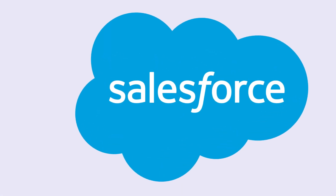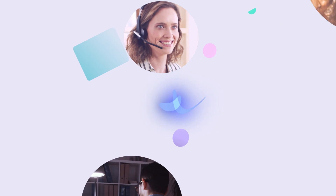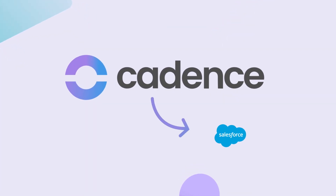Salesforce is essential to the daily success of your sales team. It keeps your leads in one place, but you need a solution that extends your reach. Discover Cadence, the lead management tool that works hand in hand with Salesforce.